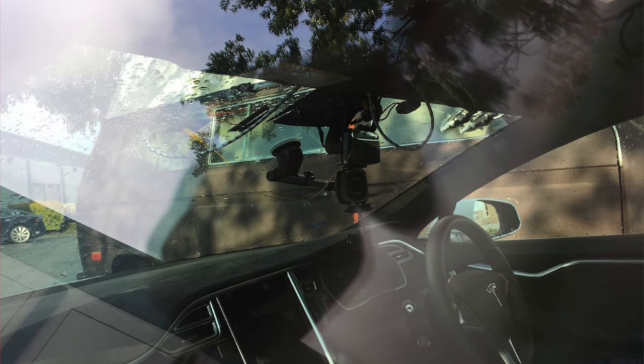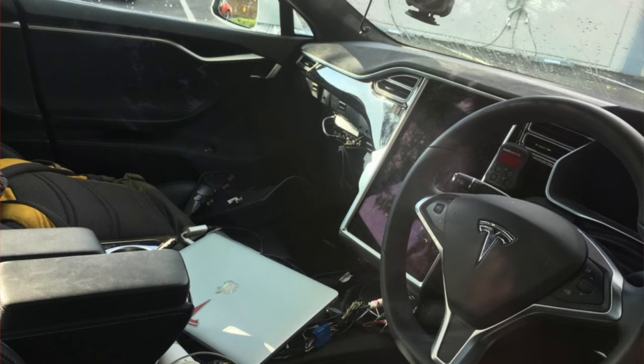But what's most interesting — or maybe odd — is that it's a right-hand-drive Tesla in California. Yeah, that's pretty odd.